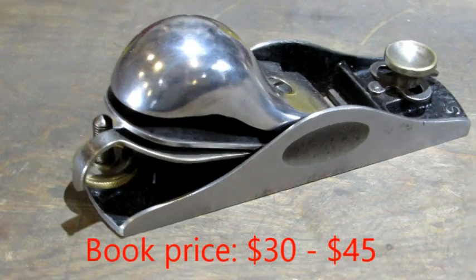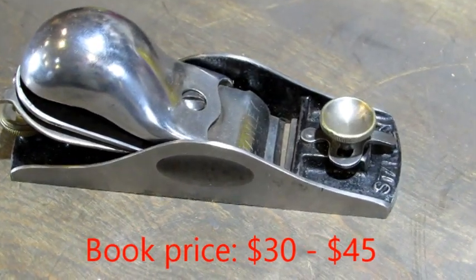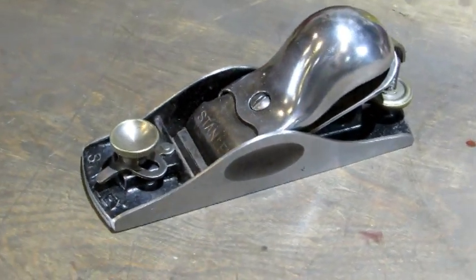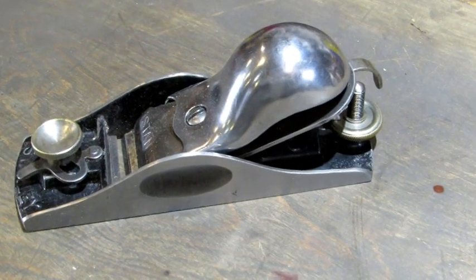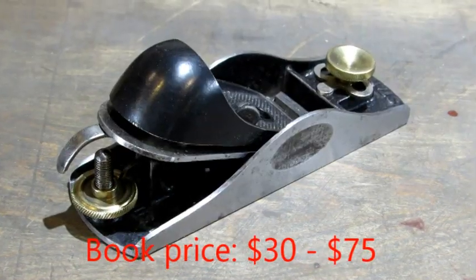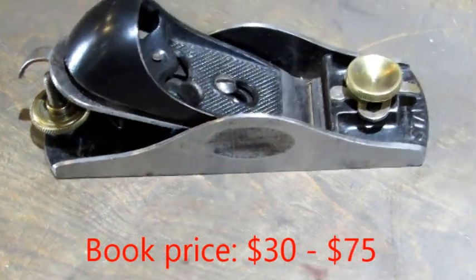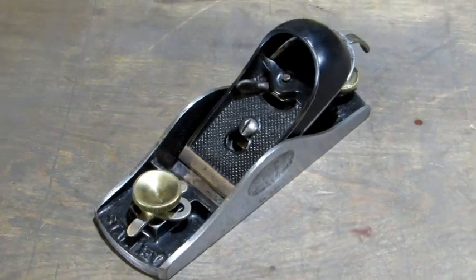Stanley number 18 block plane — happens to be one of my favorite users. This one's not perfect, but she's pretty and will make a good user. A Stanley nine and a half block plane — another one that will make an excellent user.